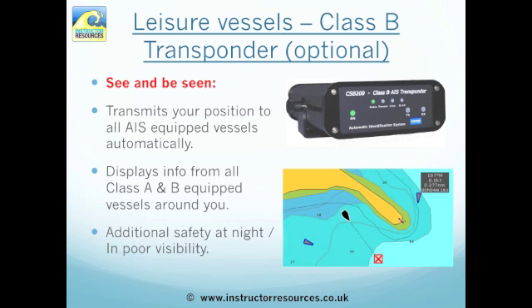So how does this apply to leisure vessels? You can buy a Class B transponder, which is an optional fit. It's great for you to see and be seen, as it transmits your position to all AIS-equipped vessels automatically. It also displays information from all other AIS-fitted vessels around you, and at night time and in poor visibility it helps with safe navigation at sea.